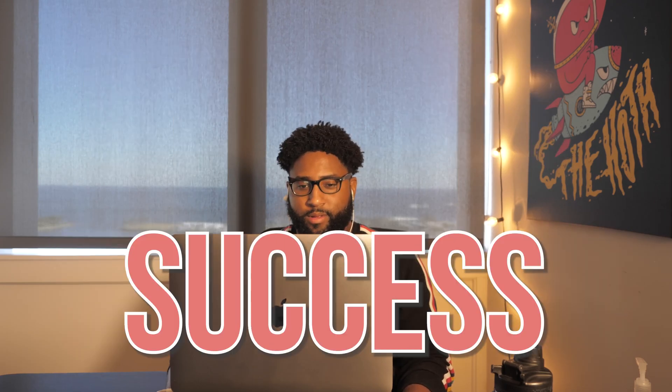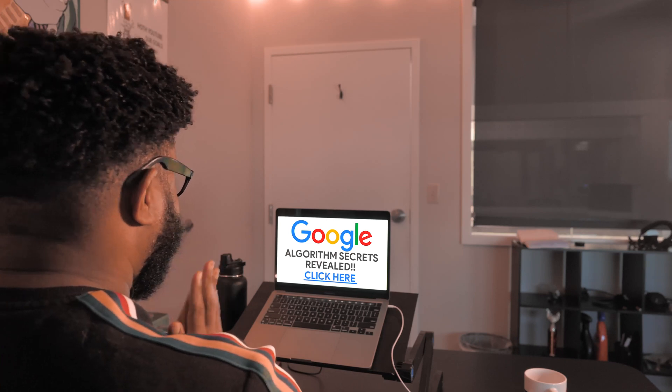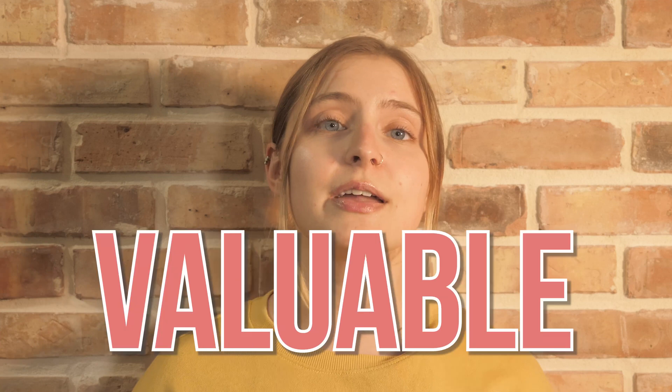We've all been there. Our SEO success is entirely at the mercy of Google. And rather than give you insight into their fancy algorithms so you can fine-tune your strategy, Google likes to remain as a mysterious black box for you to figure out for yourself. So while there's a lot that Google doesn't reveal about their algorithm, there are some very valuable things that we do know about how search engines work.